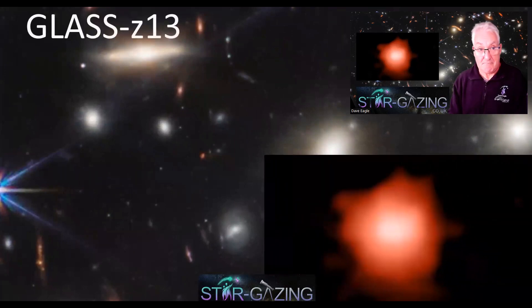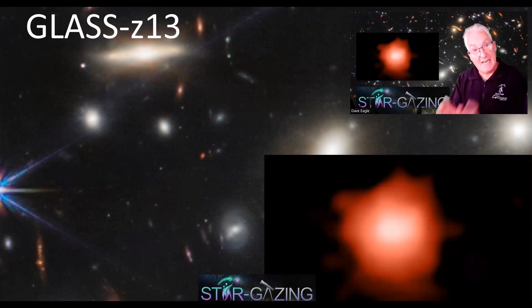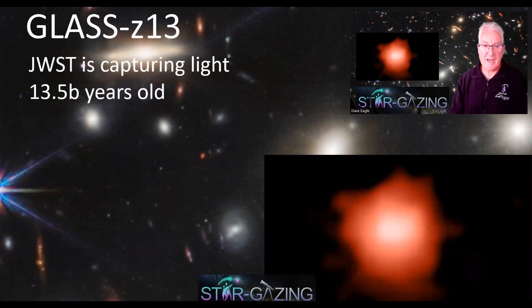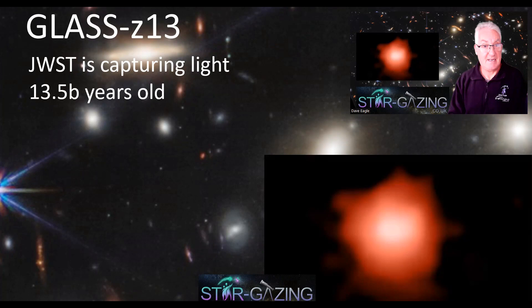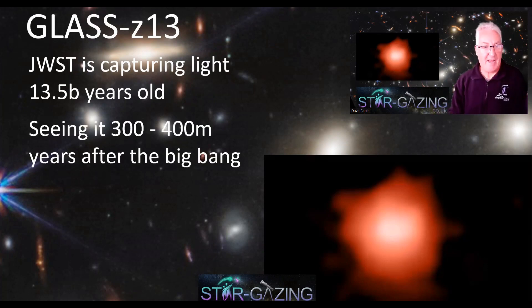This is the galaxy GLASS-z13. It's highly redshifted, so it's in the infrared, and it's never been seen before — only the Webb Space Telescope has been able to see it. That light has been traveling across the universe for 13.5 billion years, so we're seeing it as it was 13.5 billion years ago. The universe wasn't much older than that, so we're seeing it about 300 to 400 million years after the Big Bang — just absolutely mind-blowing.